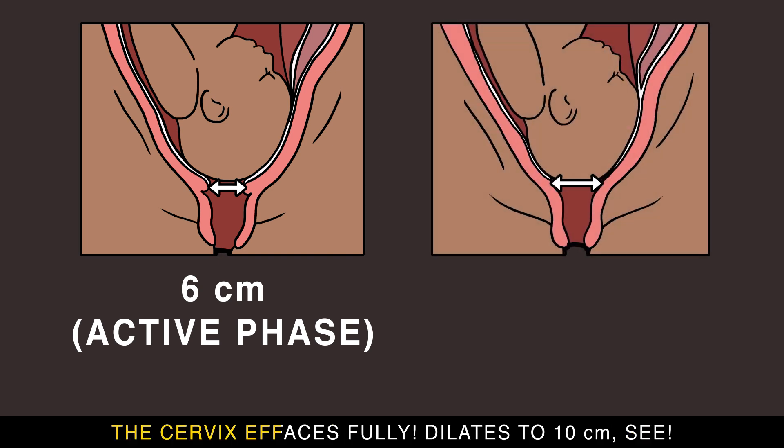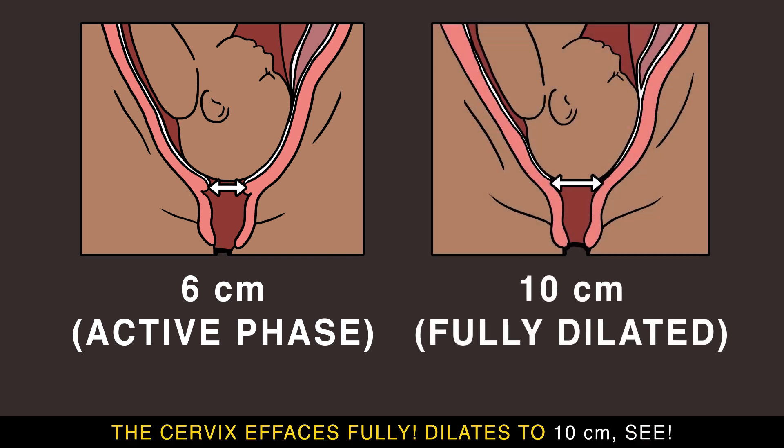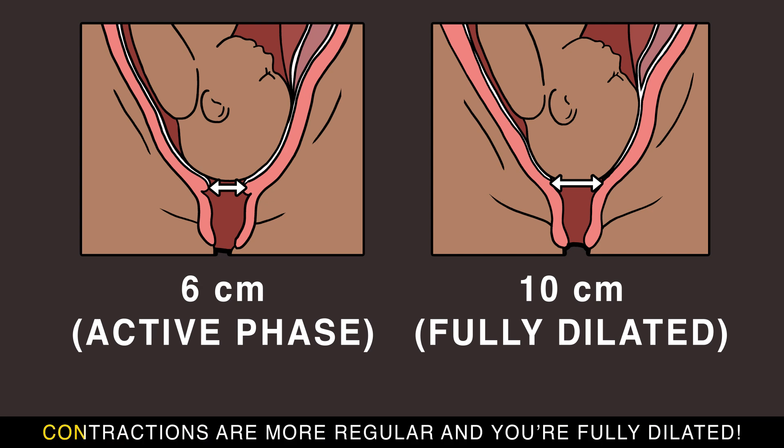The cervix effaces fully and dilates to 10 centimeters. Contractions are more regular and you're fully dilated.